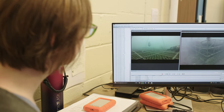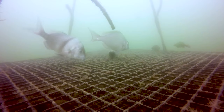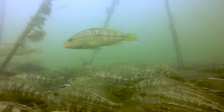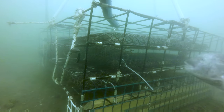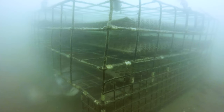The cameras revealed that aquaculture gear provides wild fish with a source of food, protection from predators, and refuge from currents. We've also observed courtship and reproductive activity, schooling or grouping of fish, and territorial and aggressive behavior.